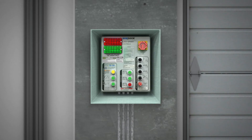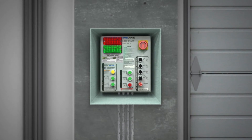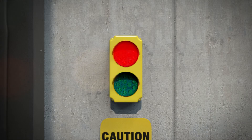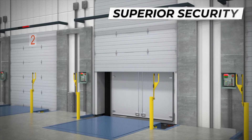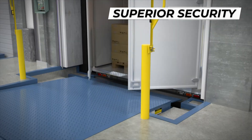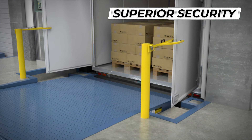It is important for dock attendants to maintain control of the trailer during the loading process. All Nordoc control panels are steel enclosures with applicable NEMA ratings and available integrated control systems to safely control all products at the loading dock. Nordoc's LED red-green communication lights offer security through constant truck driver and dock attendant communication, adding a superior level of security before entering the trailer.